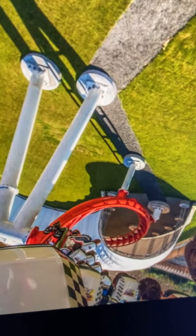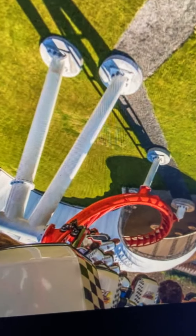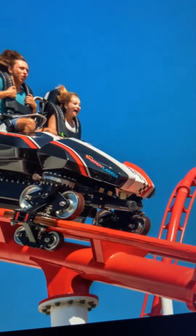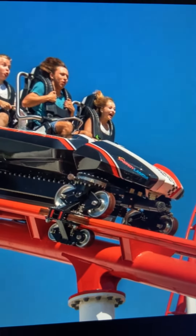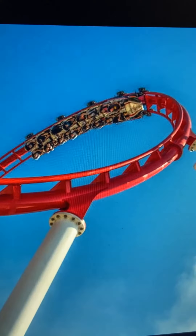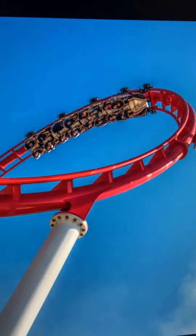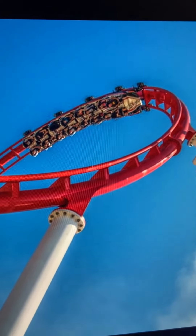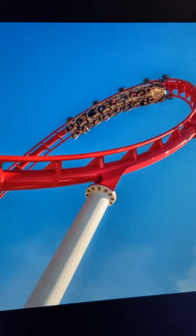I would classify this as the next generation of Vekoma roller coasters. They've been building more and more launch coasters — more things that don't hurt people. Obviously the name Vekoma has a bad taste in my mouth because I've ridden enough Boomerangs. I'm like, no more Boomerangs, please. But this ride looks different — it looks like a lot of fun, and I appreciate Vekoma taking their roller coaster design to the next level.